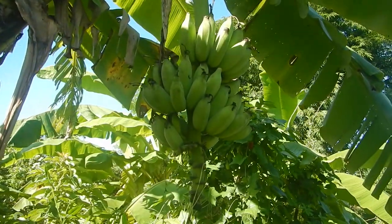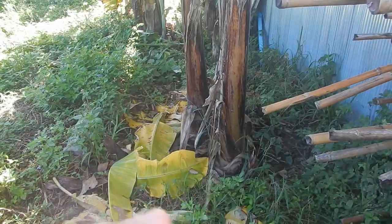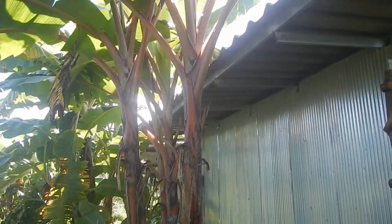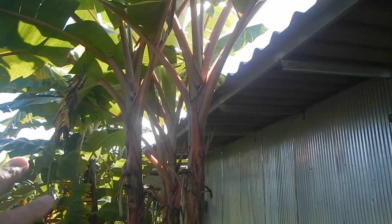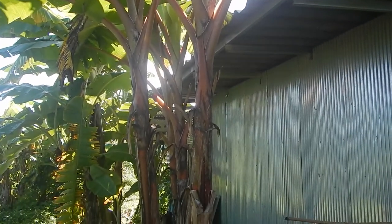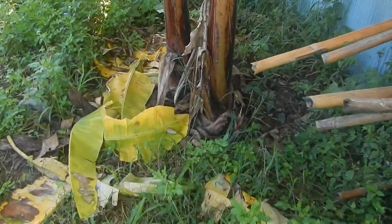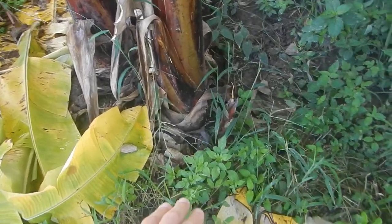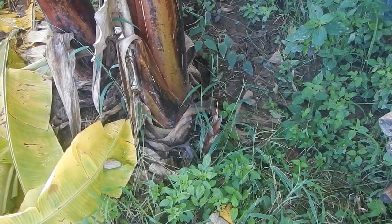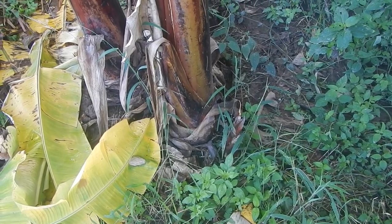Bananas are arriving again — it's been almost no bananas the last two months. This is the red banana. I'm thinning out the bananas to try to make them produce better. Now I'll be taking the young shoots when they're big enough and have some root system, and I'll split them and plant them in the garden.